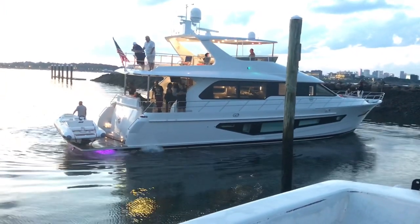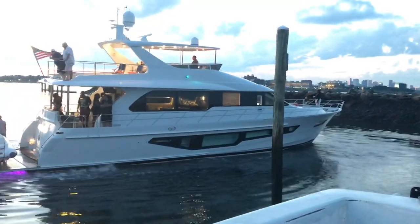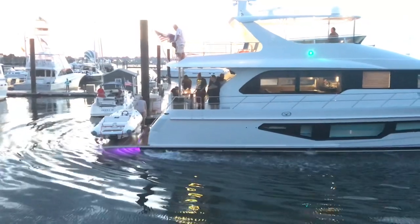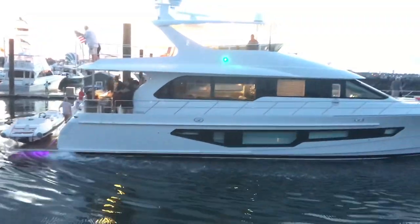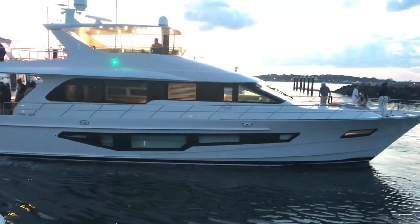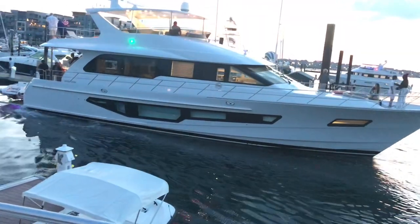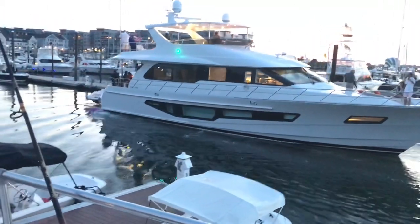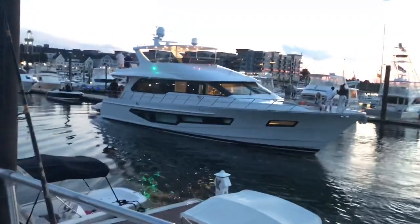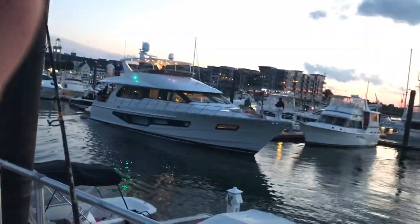Those hull windows make for a better living room experience and a different bedroom experience when you're sleeping down there. I've never been in this boat so I don't know what's on the other side of those windows. Now you can see he's got his bow thruster going to keep him close — see that water coming out the side? Those are the stern thrusters, and also the engines. That's just him keeping the bow so the boat goes in parallel to the dock, and he just slips right in there. It's pretty amazing how he's able to do that.